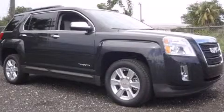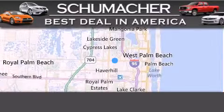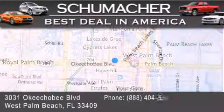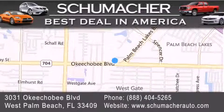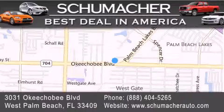We hope you found this video informative. Please contact us today. Thank you for considering Schumacher Auto Group for your next luxury vehicle. If you have any questions, please visit our website, give us a call, or stop by our dealership, located at 3031 Okeechobee Boulevard in West Palm Beach.